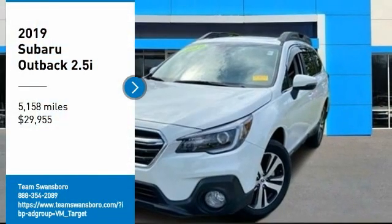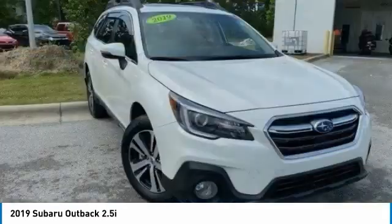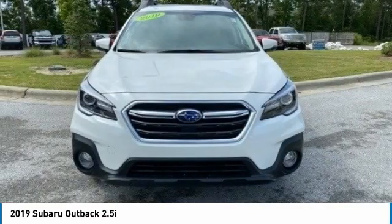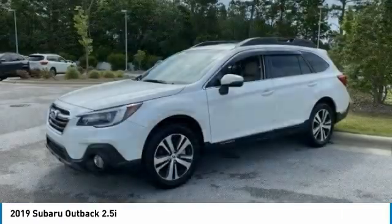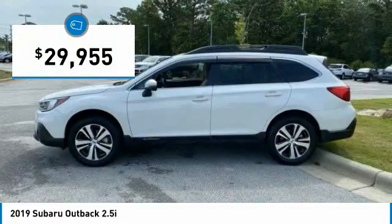Make a great choice today with the 2019 Outback. Take the go-anywhere capability of all-wheel drive and plenty of room for cargo and companions, and you've got the Subaru Outback. Let the adventure begin — and it's priced below $30,000.